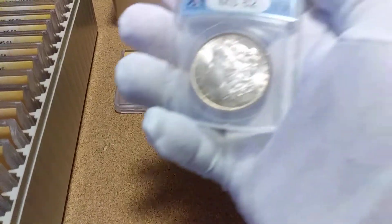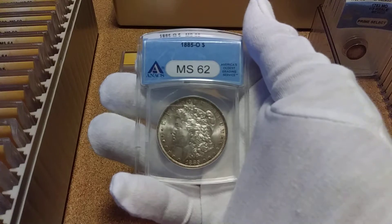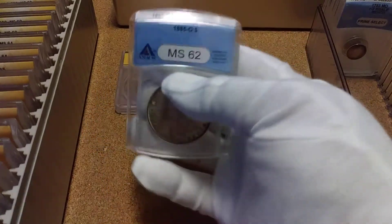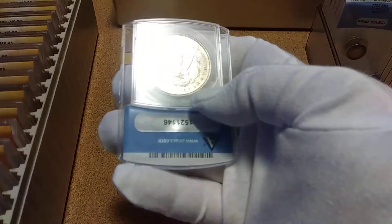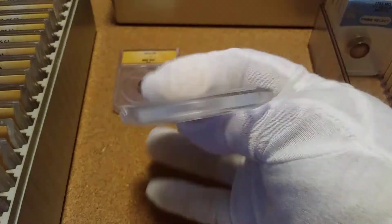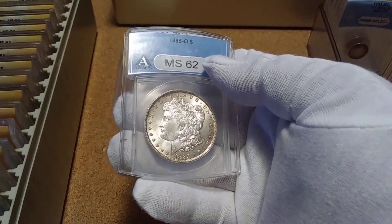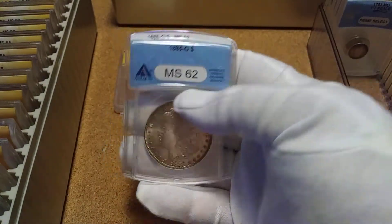This month I also got this 1885 New Orleans MS 62, and that's actually a pretty good coin right there.